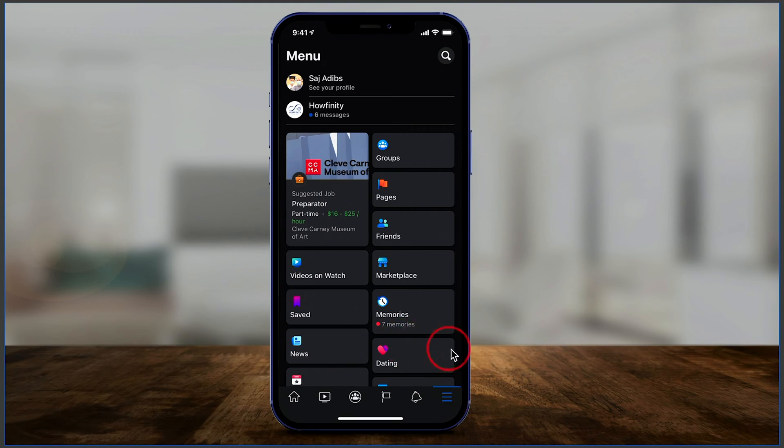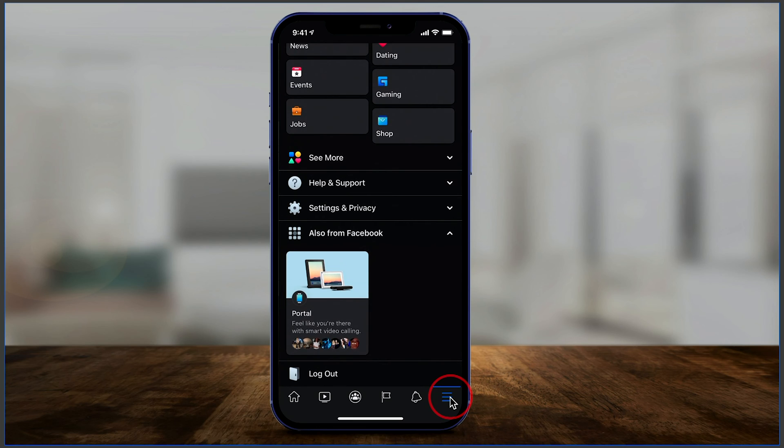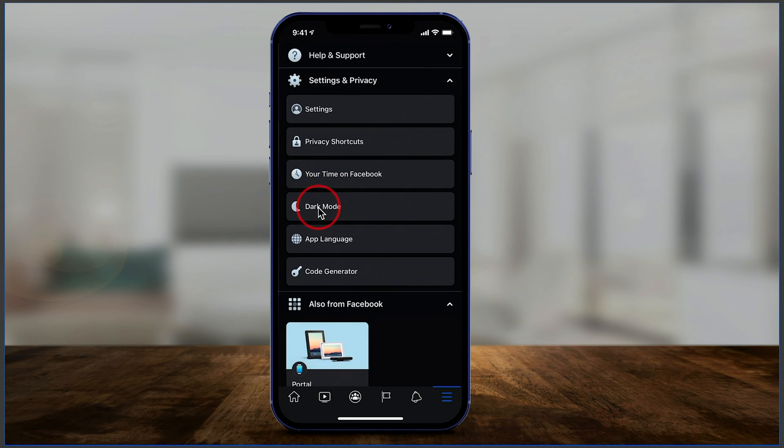All you have to do is open up the Facebook app and then click the three lines on your phone. It's a lot easier to do this on your phone, so get the app for your Android or iOS, press those three lines, scroll down, and click Settings and Privacy. There's an option here that's relatively new called Your Time on Facebook — click this.